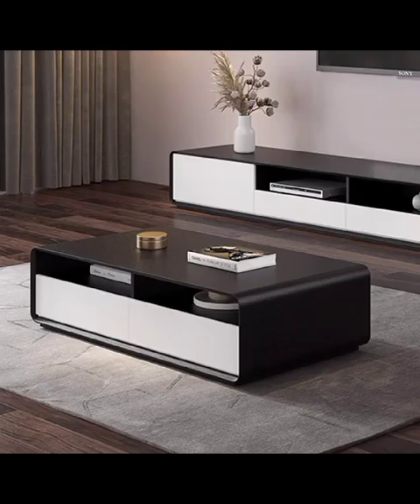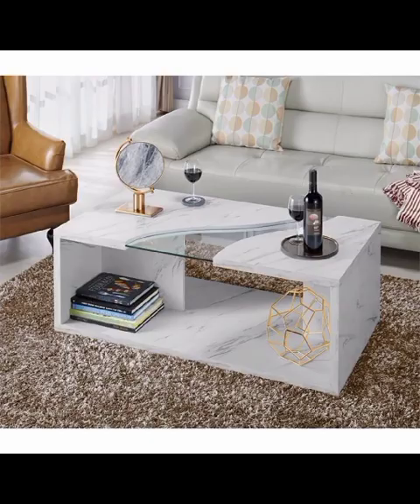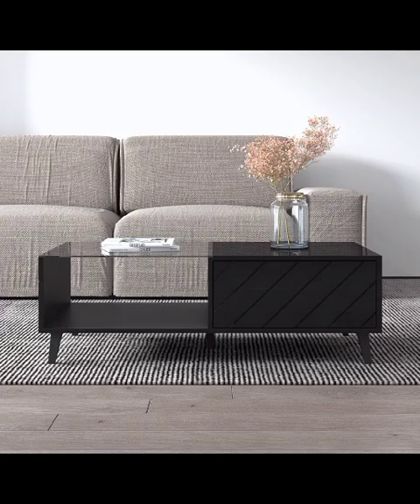Moving on, we venture into the realm of mixed material masterpieces, where designers expertly combine elements such as wood, metal, and glass to create visually captivating and multi-functional pieces that strike the perfect balance between modernity and warmth. These dynamic designs offer endless possibilities for customization, enabling you to express your personality through every little detail.